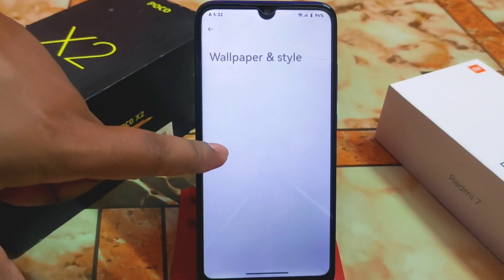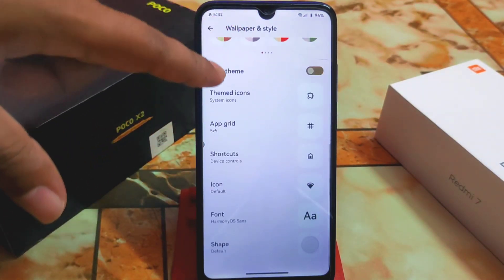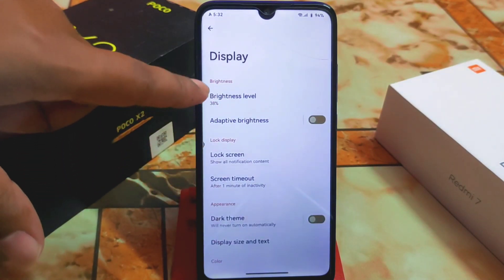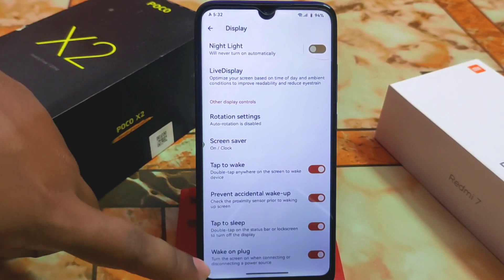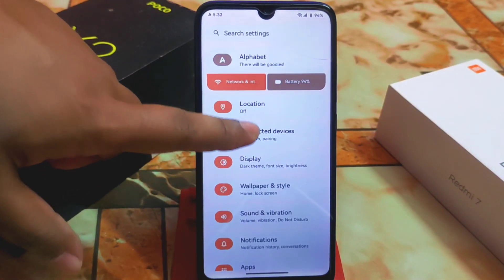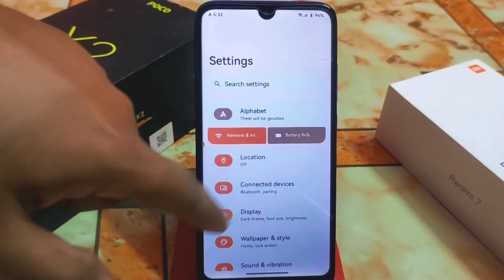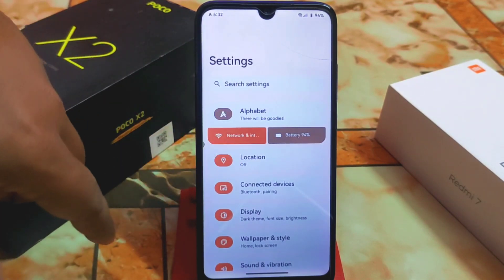Here is the wallpaper and style section — we have some customization options there. Display settings include dark theme, lift to wake, and sleep timeout — all working fine with no issues. Battery and network sections are also accessible from here.